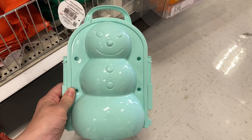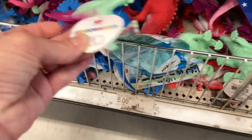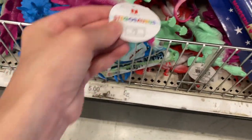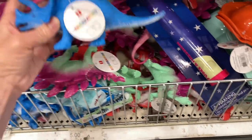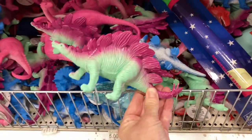They also had a snowman mold set as well. I think these snow toys are going to be a big hit, so if you come across them, pick them up — they would be a lot of fun in the snow. Here are dinosaurs; they have a bunch of different kinds and colors, so check them out if your child is into dinosaurs.